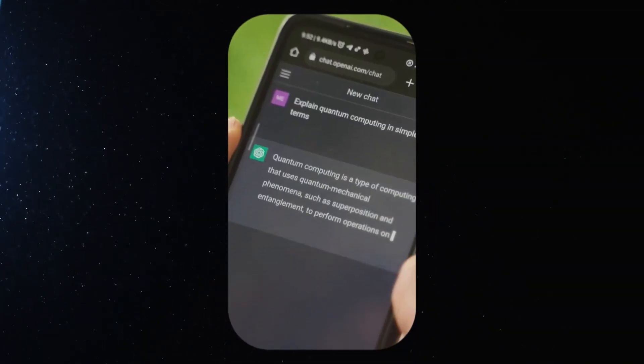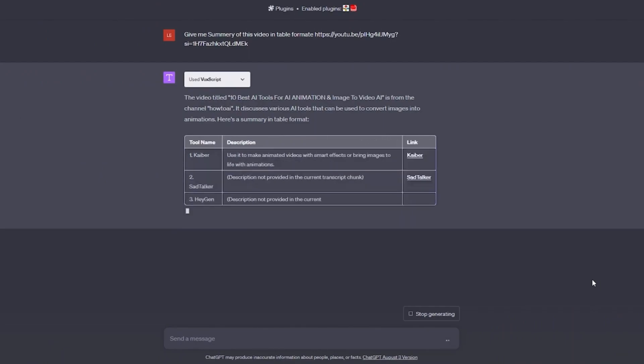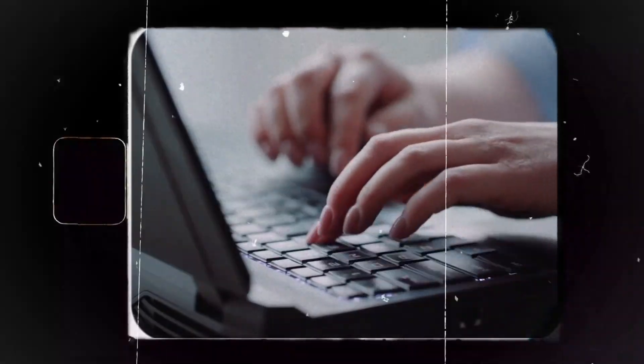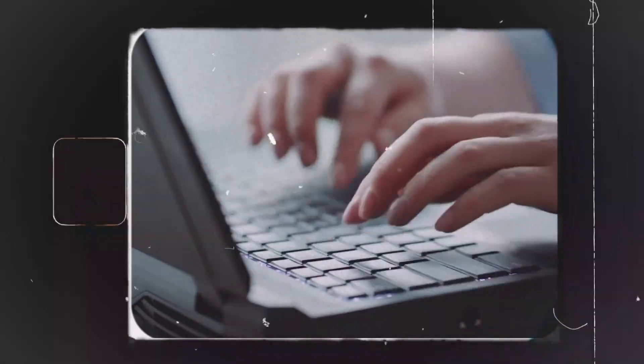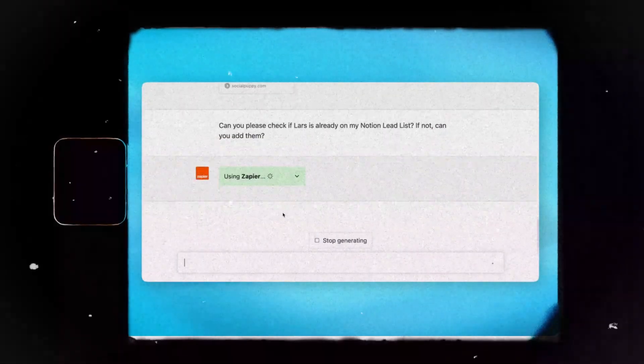Number four: Unlike GPT-3.5, GPT-4 includes a feature that can properly cite sources while generating text. This means the final output becomes easier for readers, especially when verifying the accuracy of the information provided.